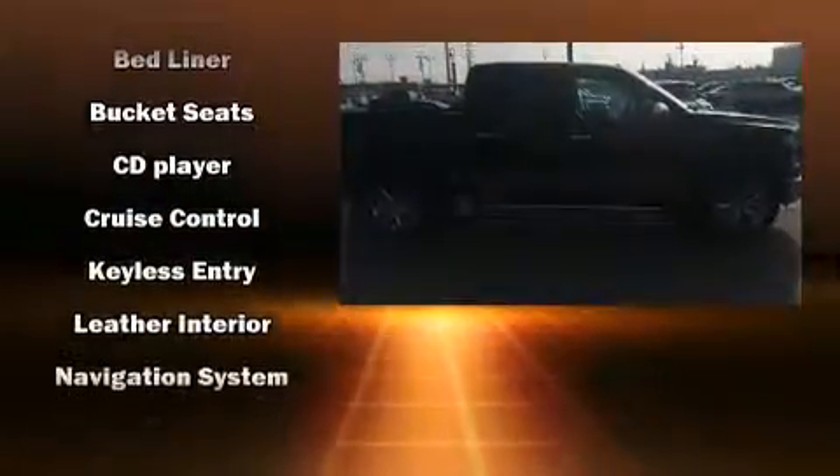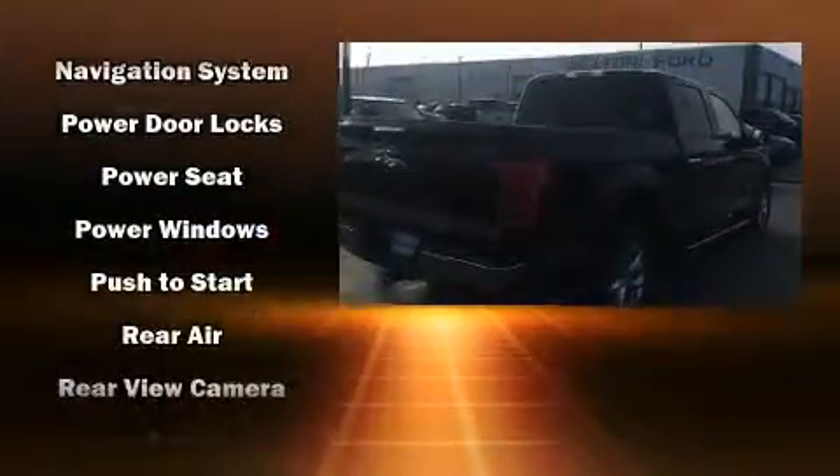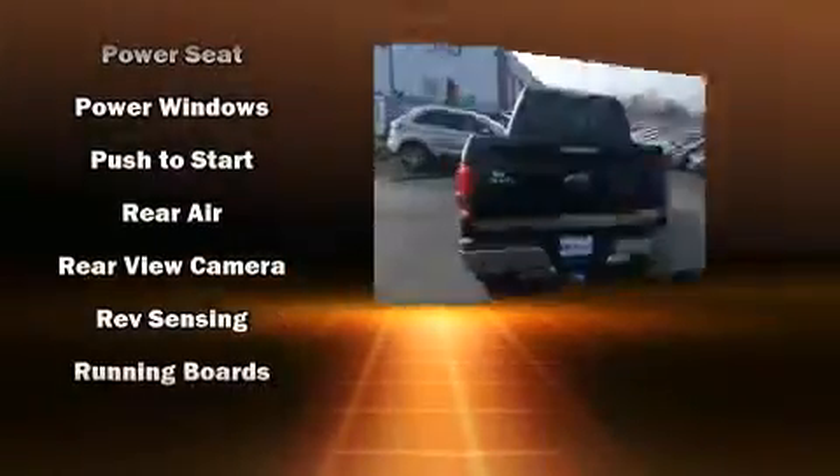Top features include air conditioning, delay off headlights, a tachometer, variably intermittent wipers, a rear step bumper, and more.